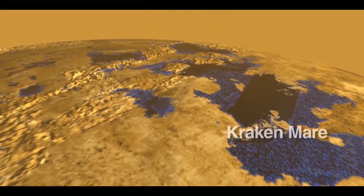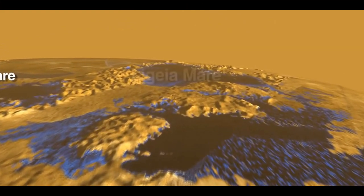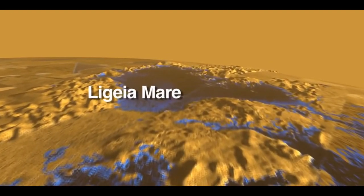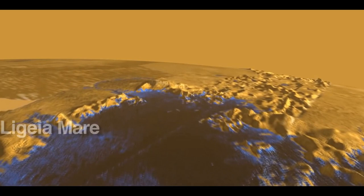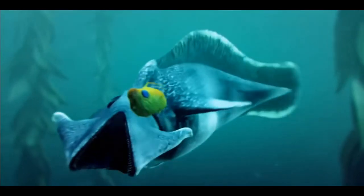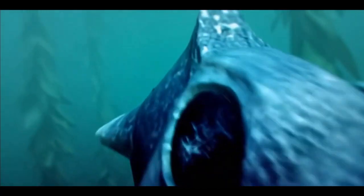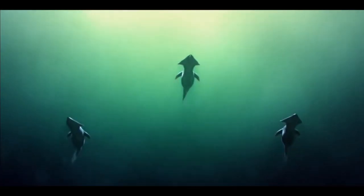Titan's surface is etched with the trails of flowing rivers of methane and ethane. These rivers fill the great lakes, peppering the moon with huge supplies of natural gas. Some scientists have speculated about the possibility of non-water-based life producing methane instead of carbon dioxide, living in these rivers and lakes.